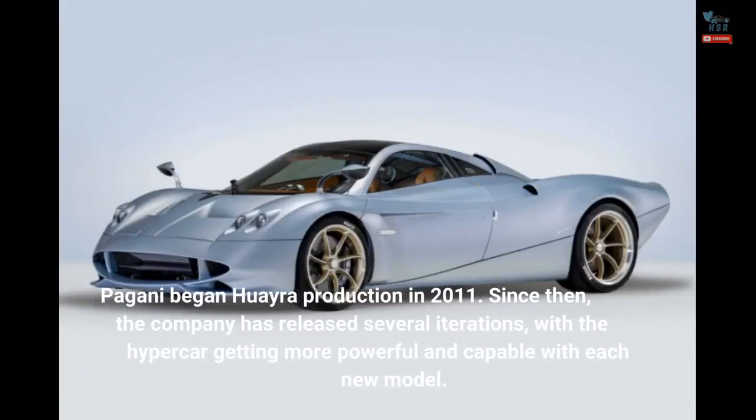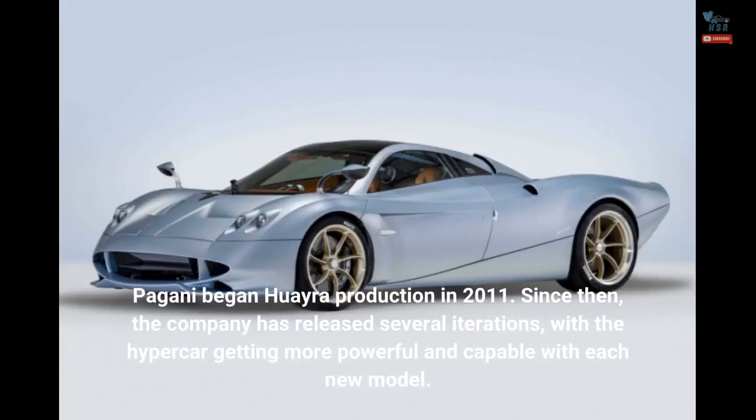Pagani began Huayra production in 2011. Since then, the company has released several iterations, with the hypercar getting more powerful and capable with each new model.